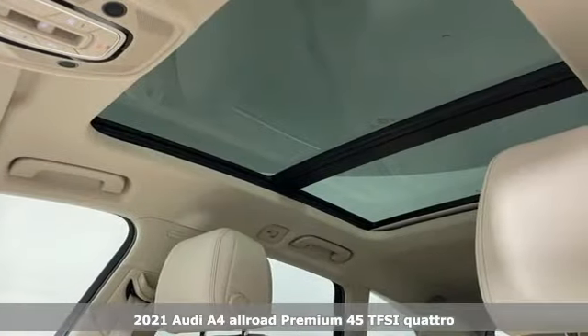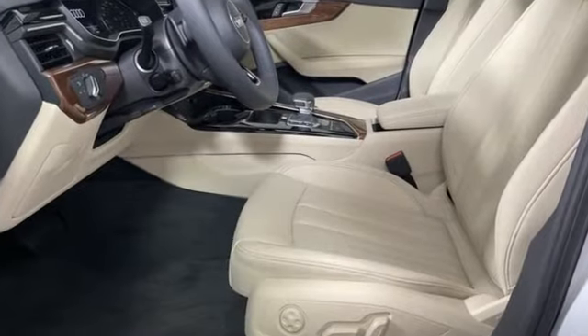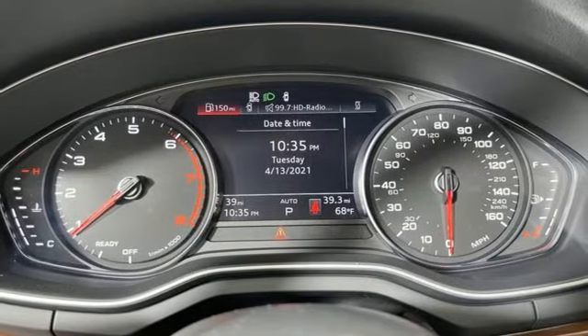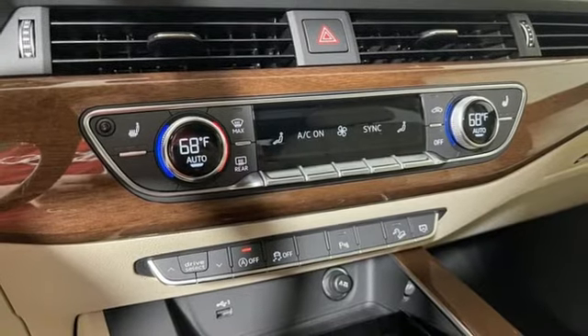It comes with great features you'll love: streaming audio, front heated leather bucket seats, wireless phone connectivity, first and second row express open and close sliding and tilting sunroof, and auto shift manual transmission.